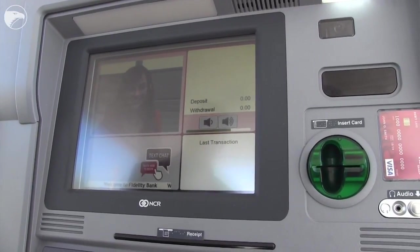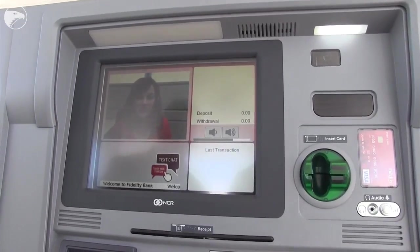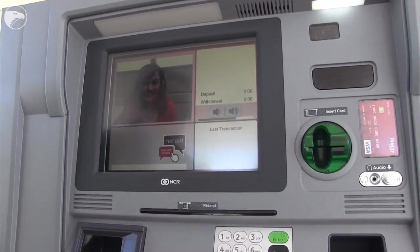Good morning. Good morning, Jolie. As soon as we touch the screen we're connected with an interactive banker at our downtown location and then we would step through the transaction, very similar to an ATM transaction.